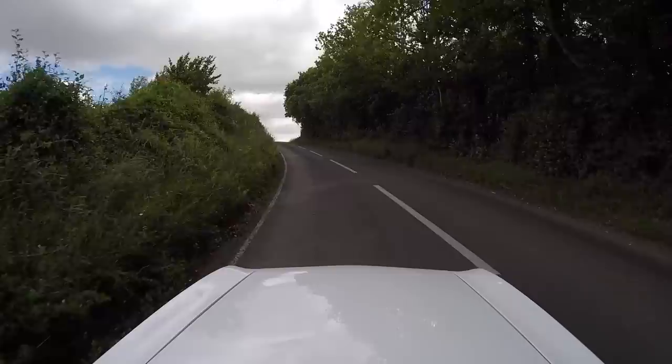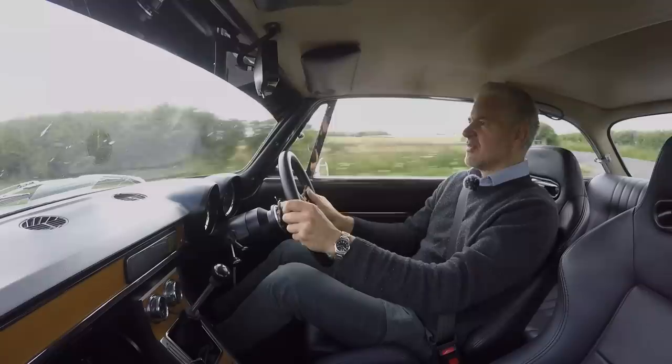These really tight bends suit the car perfectly.